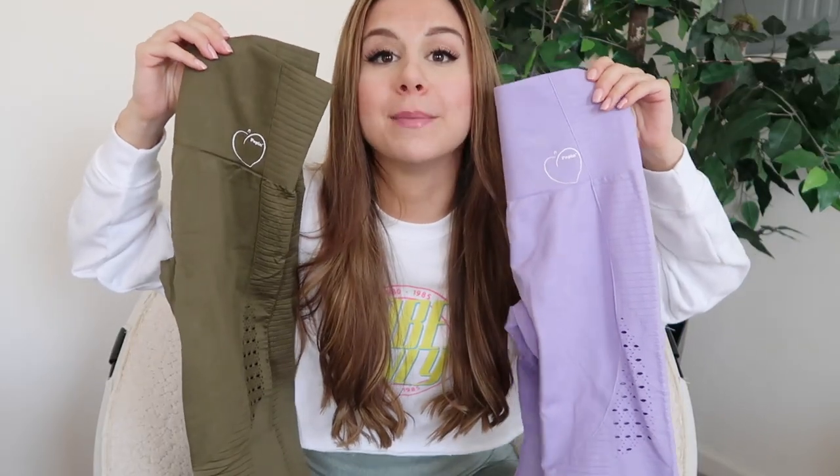These are the two leggings that I will be reviewing. How cute is that logo? Little peaches for your peach. I got a really cute army green color and a pastel purple color. These are called the Perfect Peach leggings. And let me just tell you right now, they really do make your peach look perfect.